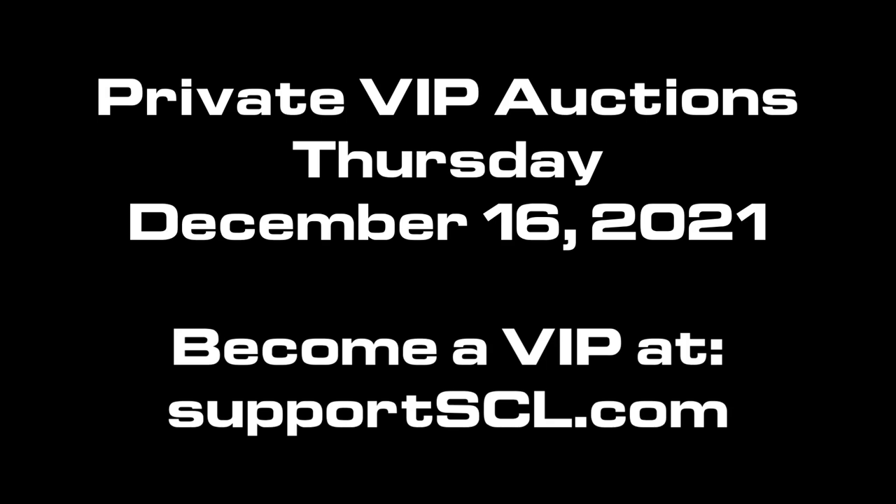Welcome to the SCL Auction Preview, where I, SCLBant, give you a brief look at not only the private auction items, but the public auction items coming up in this week's auctions.